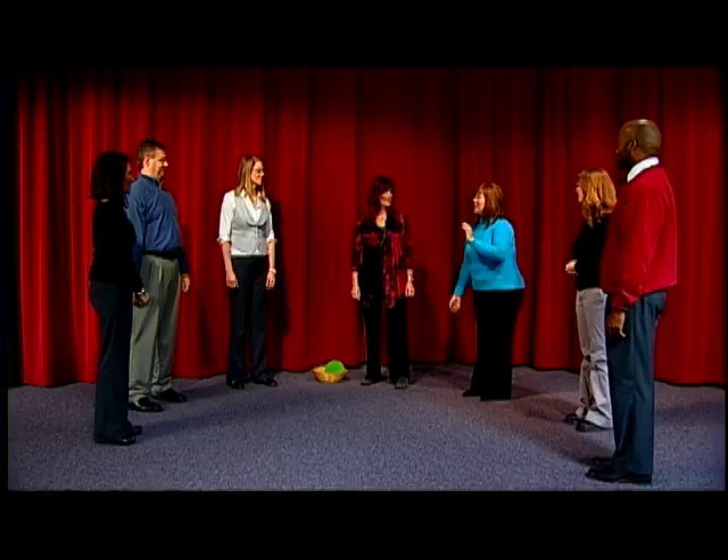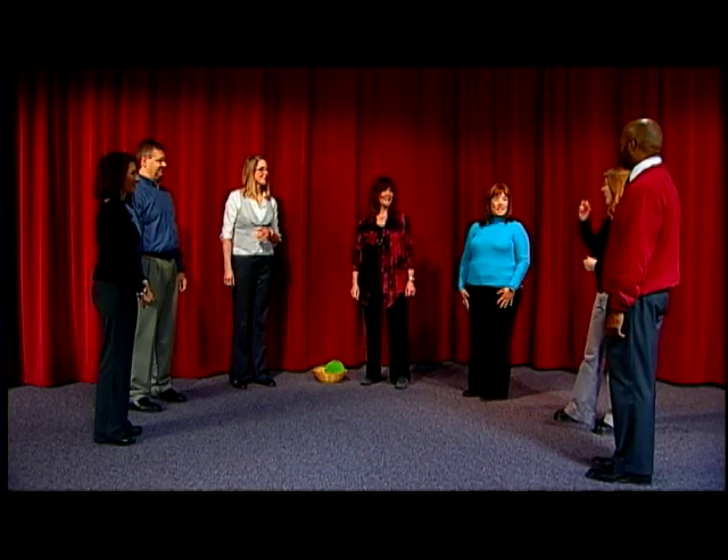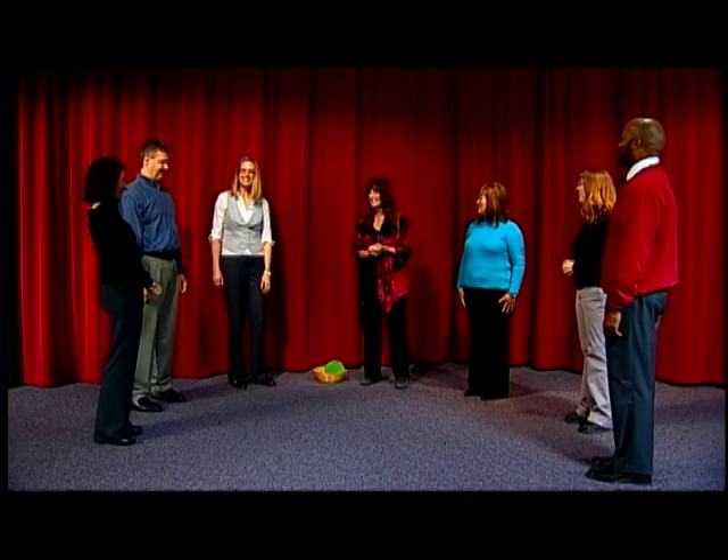Thank you, Maureen. — Here, Sean. — Thank you, Greg. — Here, Kayla. — Thank you, Sean. — Here, Alicia. — Thank you, Kayla. — Here, Melissa. — Thank you, Alicia. — Here, Kathy. — Thank you, Melissa.